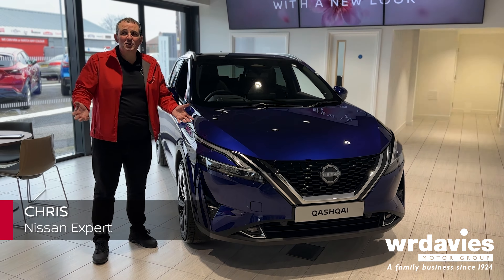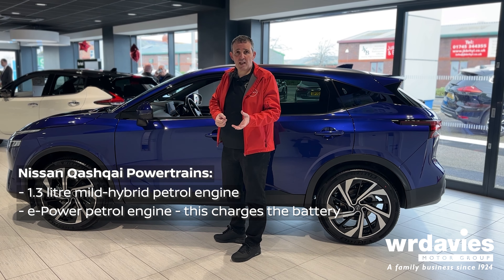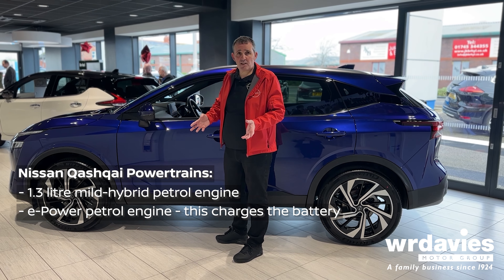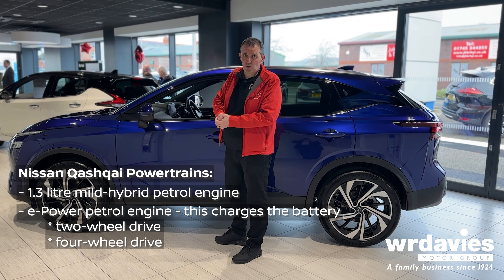The Nissan Qashqai comes with a series of powertrains. We've got a 1.3 litre petrol engine which comes as a mild hybrid. But we also have the option of the e-Power. If you're unfamiliar with e-Power, it has a petrol engine but it's fundamentally an electric car — the petrol engine charges the battery but it runs 100% on electric. You can have two-wheel drive or four-wheel drive.